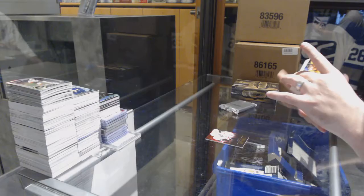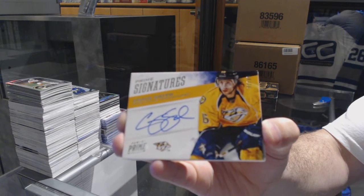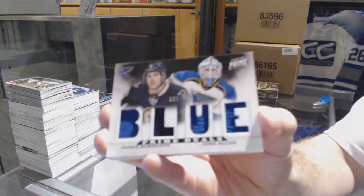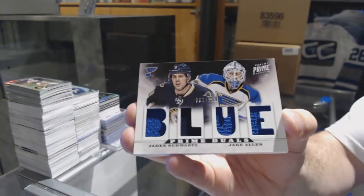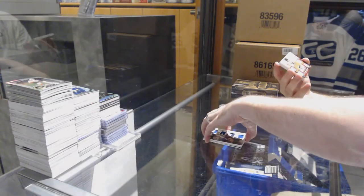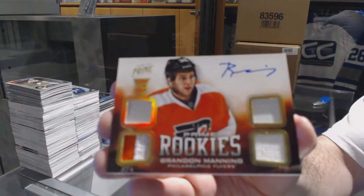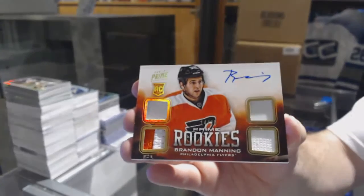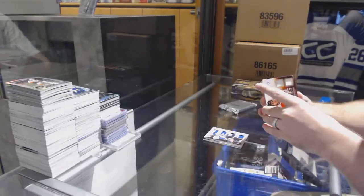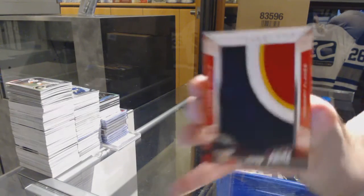We've got for the Predators at 99 prime signatures, Craig Smith. For the St. Louis Blues, to 100 dual jersey of Schwartz and Allen. For the Flyers, number 25, a jersey prime patch, Brandon Manning — wow, that's crazy. Sold for 80, that's not bad.